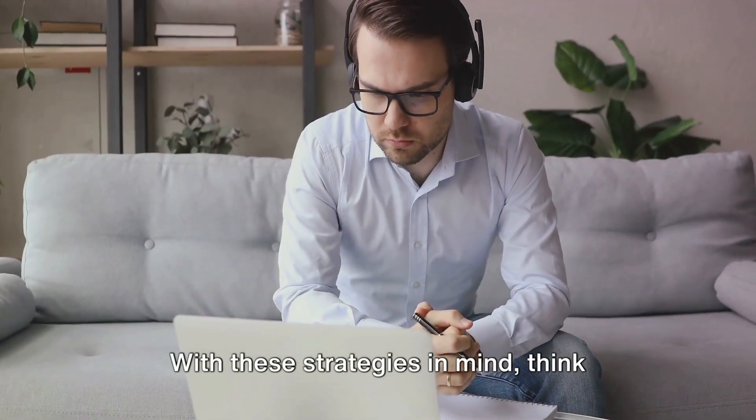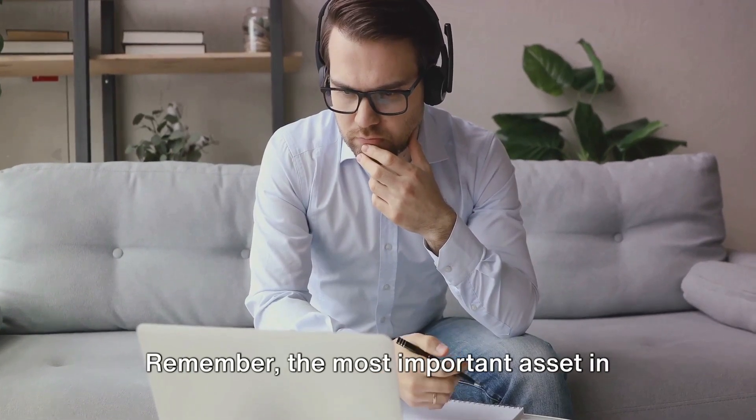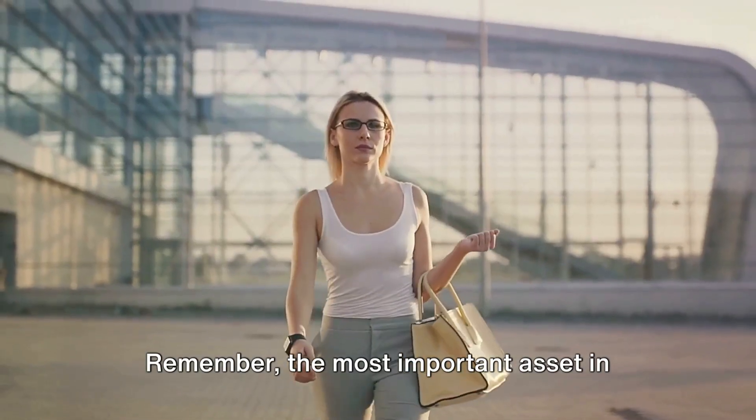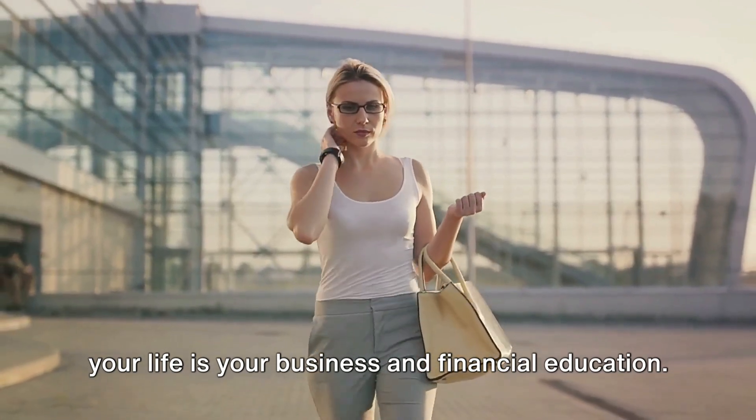With these strategies in mind, think about how they can be applied to your own situation. Remember, the most important asset in your life is your business and financial education.